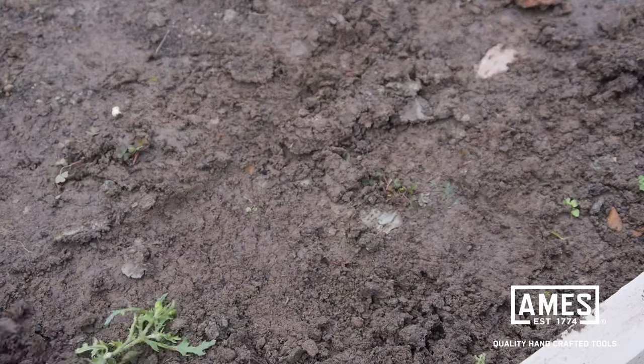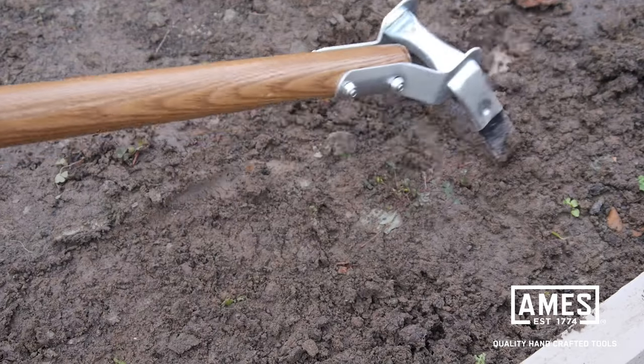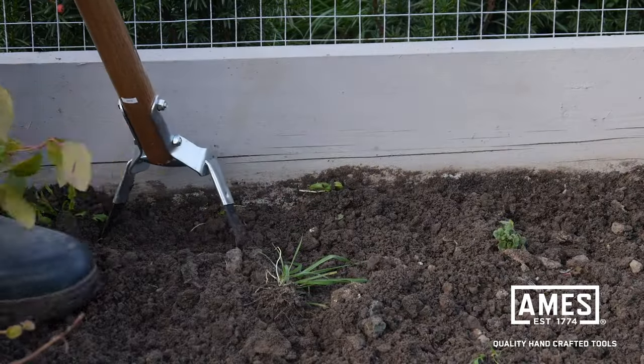The hinge gives the blade more room for motion whilst in use, which makes it more efficient at tackling those stubborn weeds.